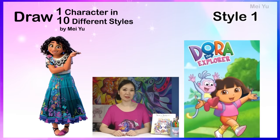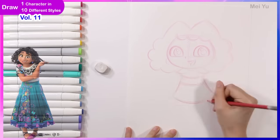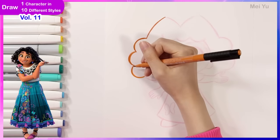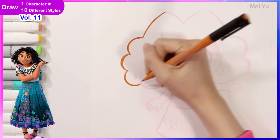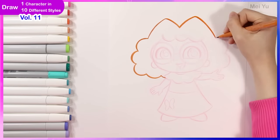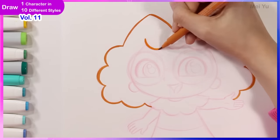So today I'm going to be reimagining Mirabelle in 10 other different animated or comic-like universes or worlds. So that means I'm going to draw her in 10 different styles. This is going to be really interesting and I hope you enjoy.